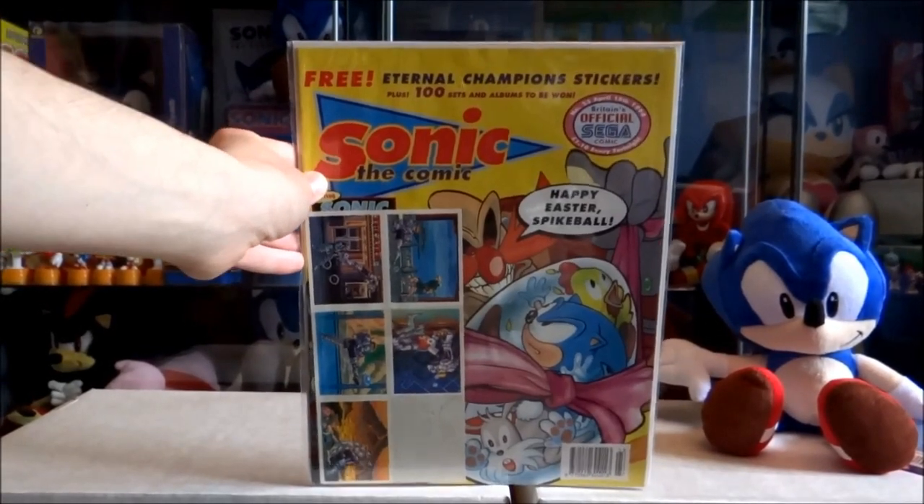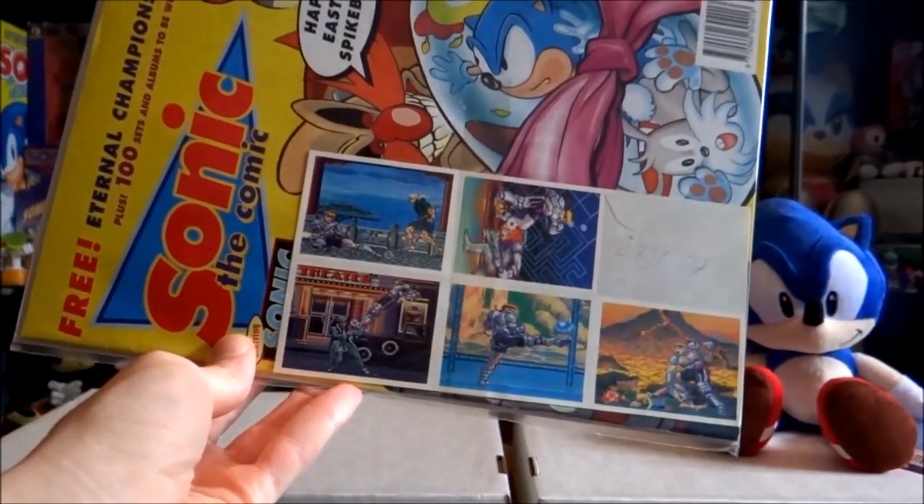Issue 23 with some free Eternal Champions stickers.